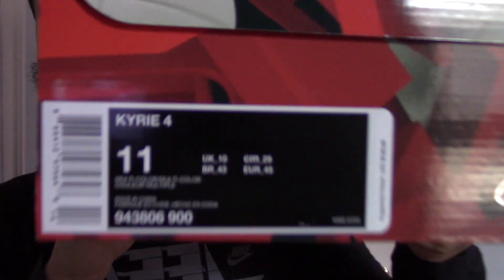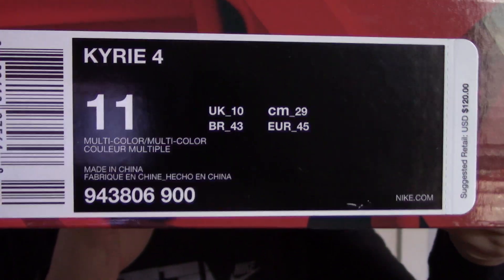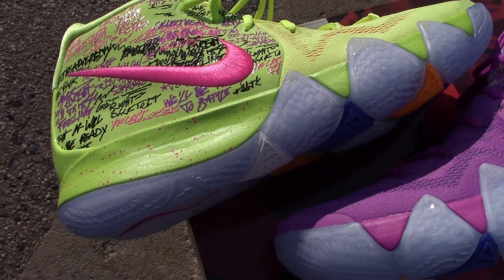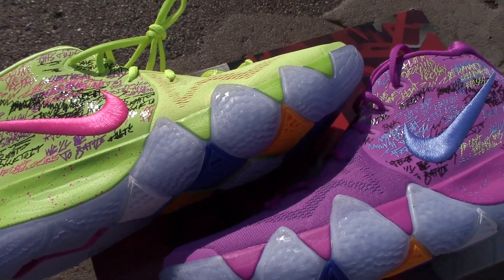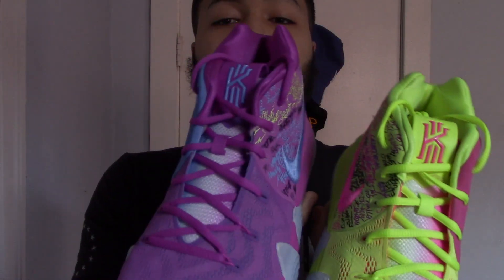Alright guys, size 11 — that's all I wear — color code: multi-color. Nothing special about the box on the side, just the Kyrie 4 Nike check on the back, Kyrie Irving on the side, nothing special on the top. I already took them out of the box and we have both Kyrie 4s right here. Some people wanted to call it the 'What The Kyrie' but it's the Confetti.